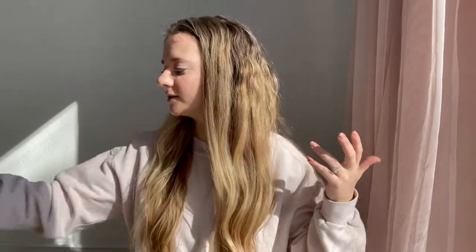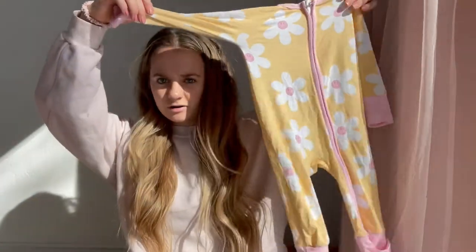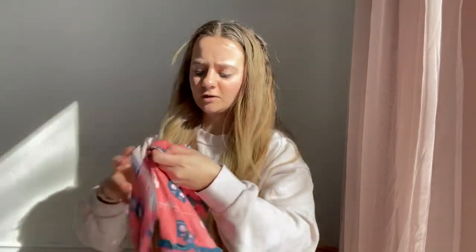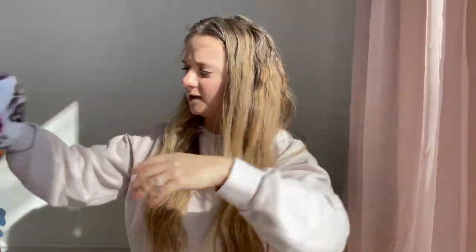I'm finally doing a bamboo comparison video. I'm going to talk about my favorites and my least favorites and why. Starting with favorites: Bamboo Little, In My Jammers, Free Birdies, and Kite Baby. The ones I'm really not liking as much and probably won't buy again are Kicky Pants, Little Sleepies, and Little Bum Bum.